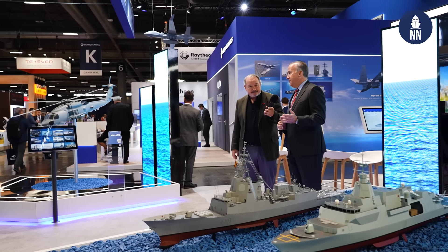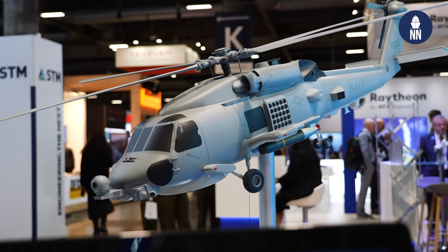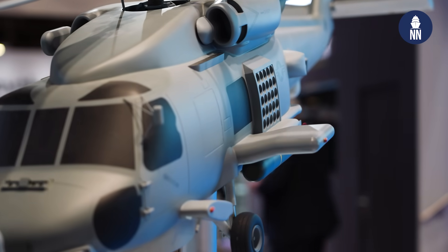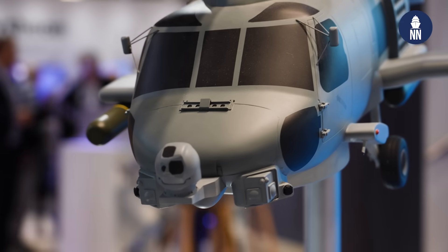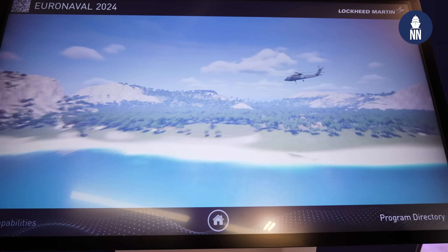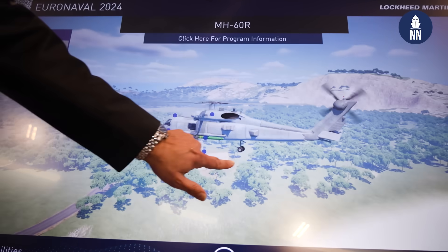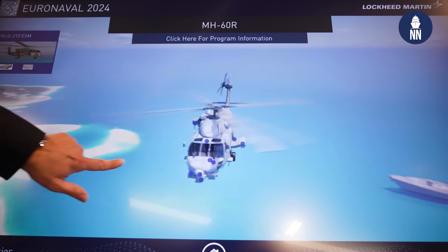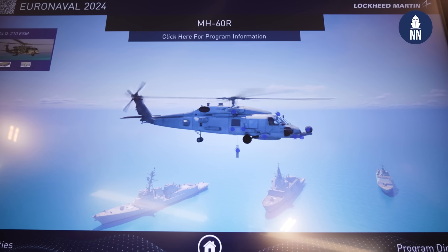The MH-60 Romeo demand is significant. In 2022, we recorded an order for an additional 13 aircraft for Australia — that was their second batch of aircraft. Then in 2023, we recorded an order for eight aircraft for Spain, six for Norway, and seven for Greece. The order book is swelling for MH-60 Romeos. We're back in what I would call full-rate production of that aircraft. The U.S. Navy obviously continues to operate their fleet and is now looking at upgrades to the mission system on that platform.